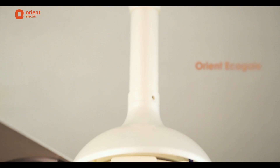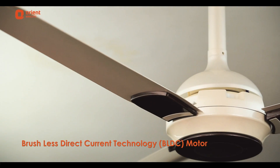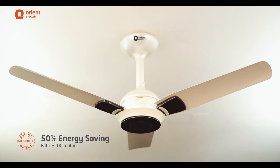The smart Orient Ecogale fan will reshape the way you look at fans. With this cutting-edge brushless direct current technology, Ecogale is one of the most energy-efficient fans that saves more than 50% power as compared to an ordinary fan.